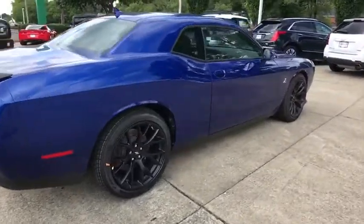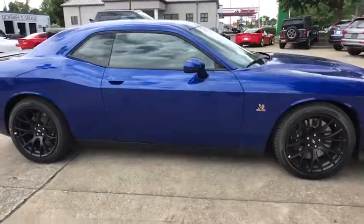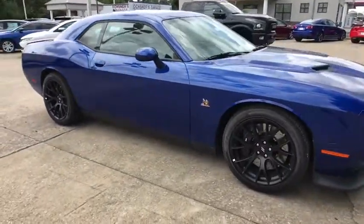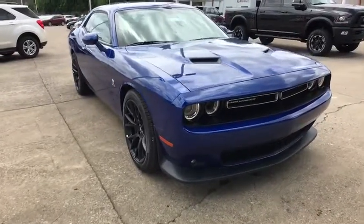The 2018 Dodge Challenger. Rated most appealing mid-sized sport car by J.D. Power and Associates, the Dodge Challenger delivers on style and performance. It's powerful, practical, and efficient.